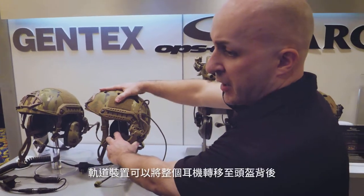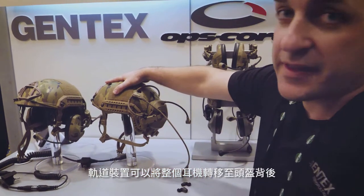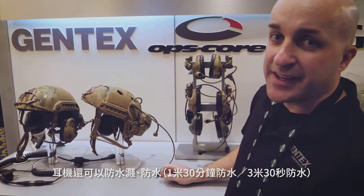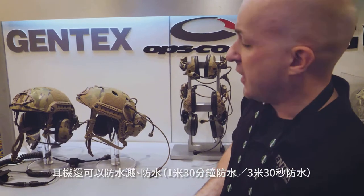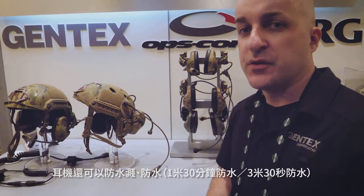The rail mount mechanism allows you to stow the ear cups in the back of the helmet when not in use — you can get them completely out of the way. The headset is also immersible for 30 minutes at 1 meter and 30 seconds at 3 meters.